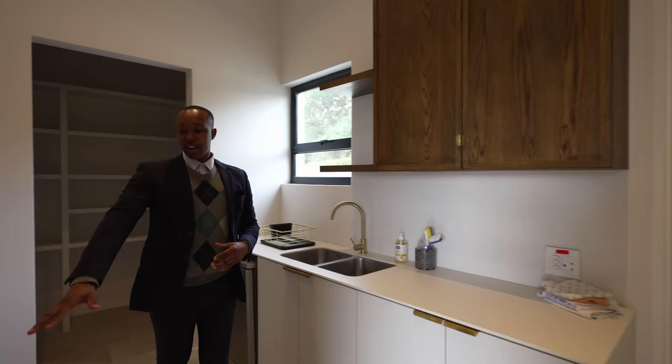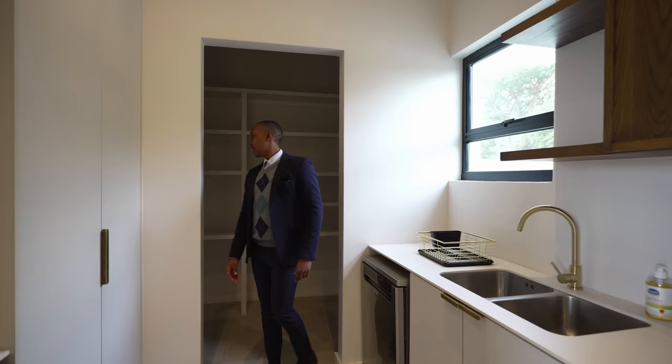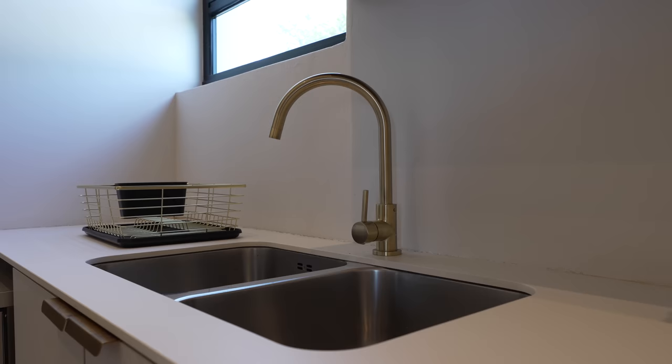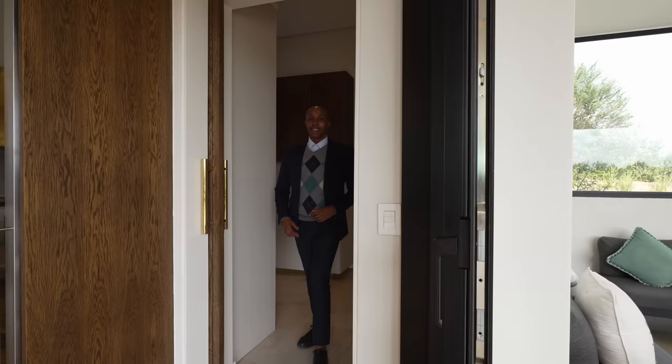Leading out of the kitchen we're going into the scullery and pantry area. On this side we have double appliances — washing machine, dryer — as well as another appliance and a double sink with cabinetry in the same wooden finishes. On this side you have the big pantry with plenty of shelving to put your items in.